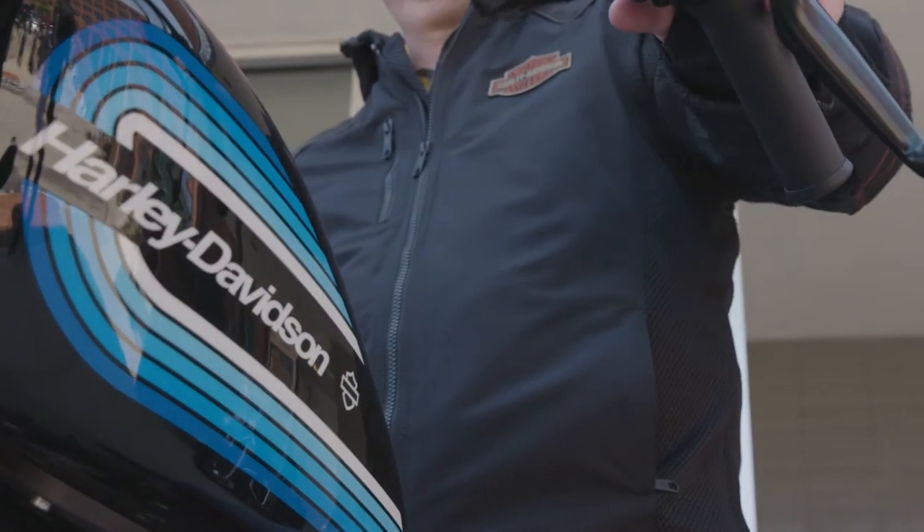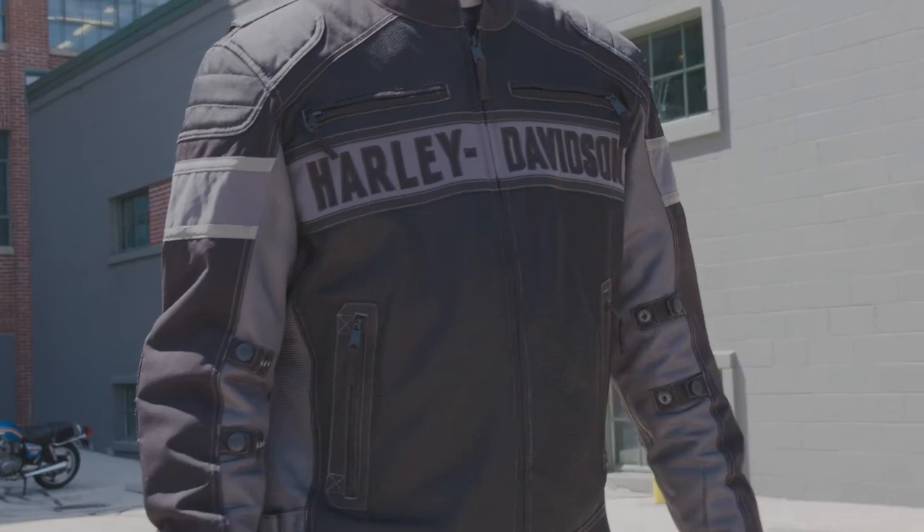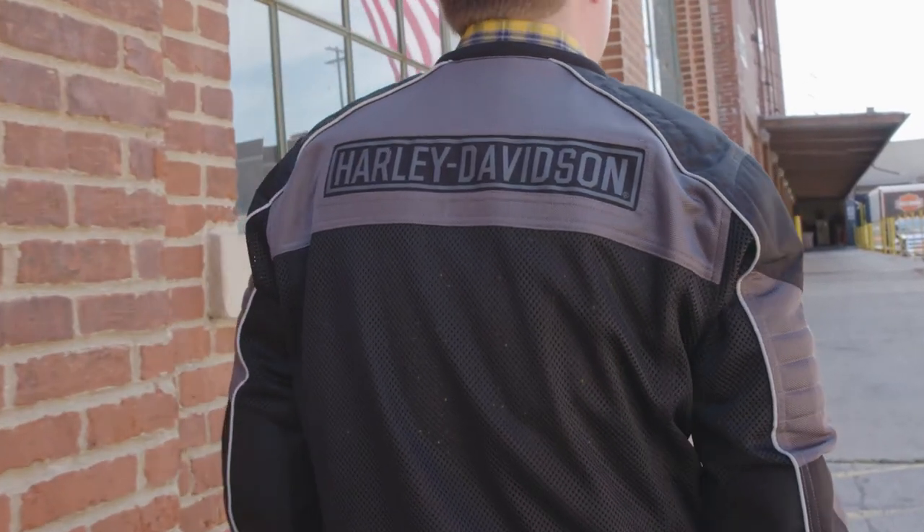Why does a Harley-Davidson mesh jacket help you stay cool? It starts with high ventilation mesh. The mesh channels air straight to your body for optimal airflow to help keep you cool.